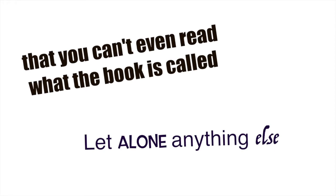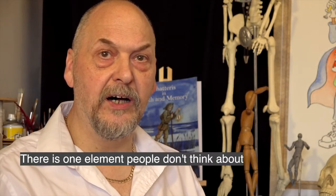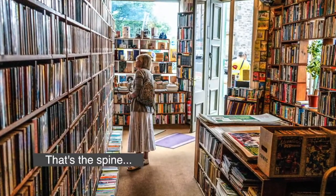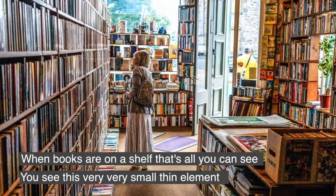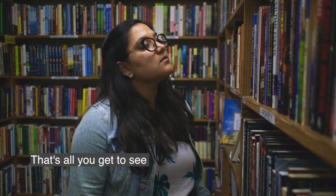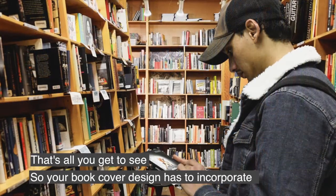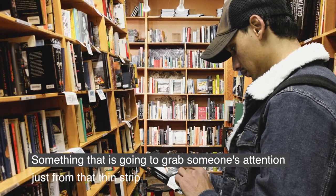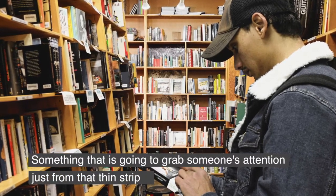There is an element that people never really think about, and that's the spine. When books are on a bookshelf, that's all you can see — this very, very small, thin element. So your book cover design has to incorporate something that's going to grab somebody's attention just from that thin strip.